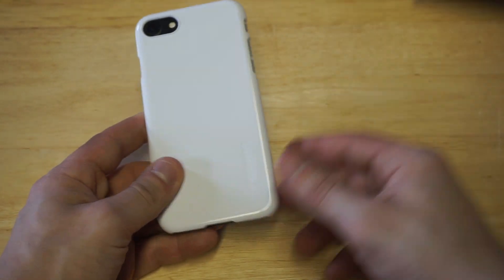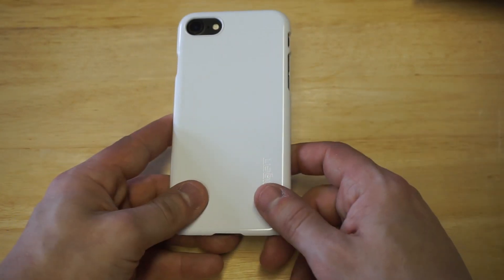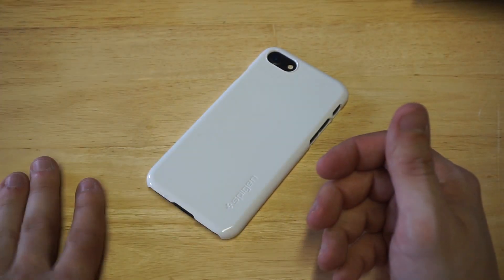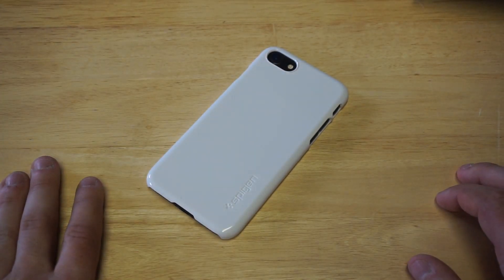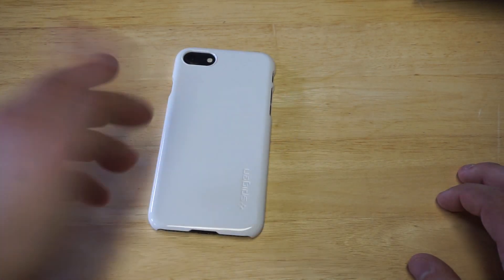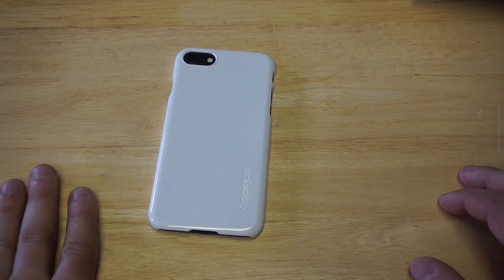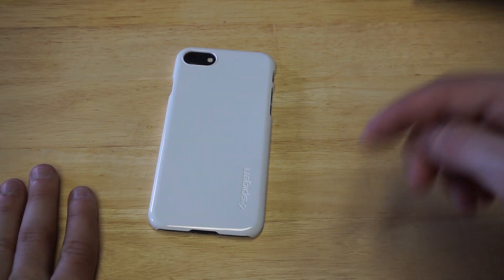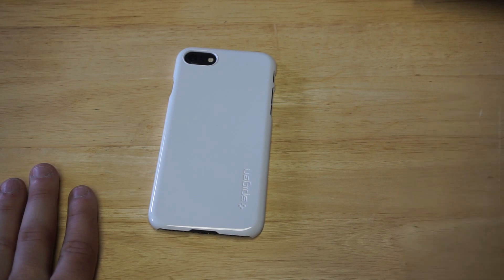So anyways you guys, there you have it. I pretty much just turned this iPhone 7 that was black into a jet white iPhone. I'm going to leave a link in the description if you guys want to check this case out on Amazon. I totally think it's worth it if you want to switch things up and go with white. I'd appreciate a like and a share on this video, and anybody out there who has not subscribed, please hit that subscribe button and we will see you guys later.